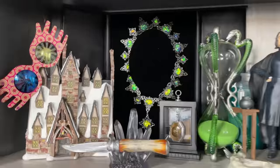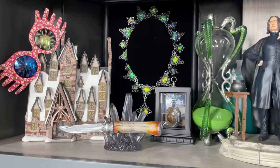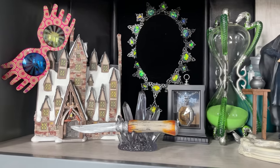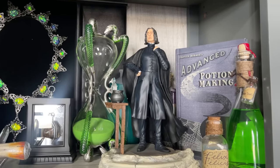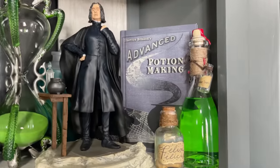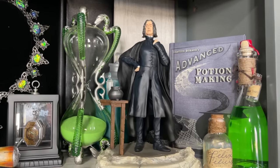Let's jump to Half-Blood Prince. For this shelf I got Dumbledore's knife also by Wizard Alley. I know there's a Noble Collection discontinued knife that goes for like $600 — I would never spend that much on one replica, especially something that was on screen for like three seconds. I got Snape from Enesco, a couple more potions, and my Advanced Potion Making journal from Universal. I also have the Alohomora 18 version coming — I pre-ordered it this year.